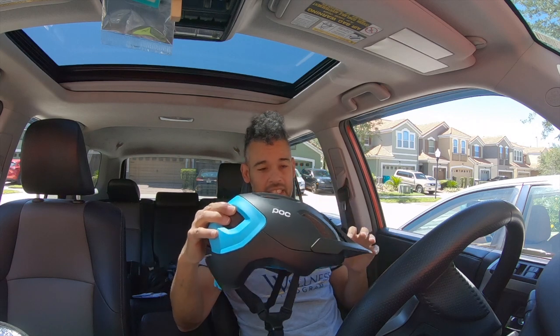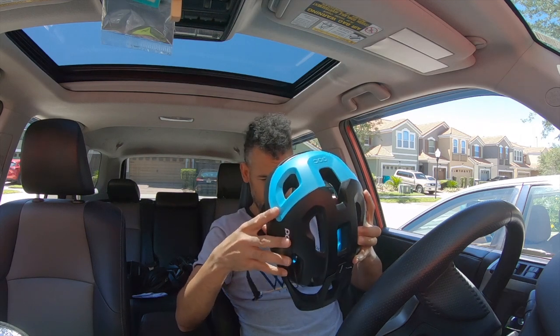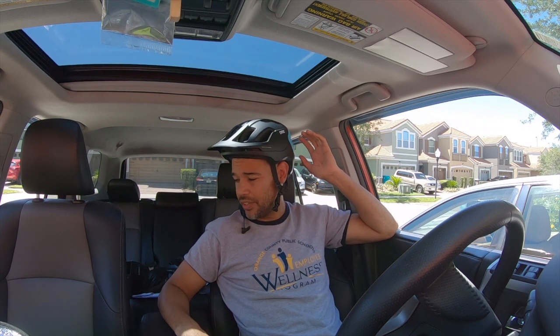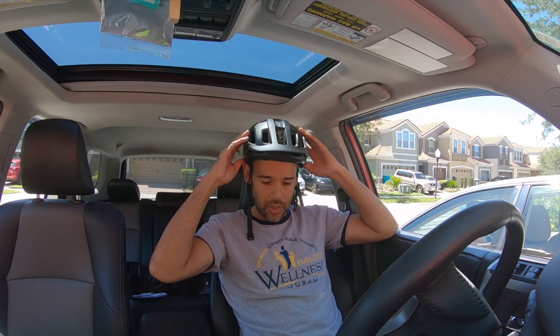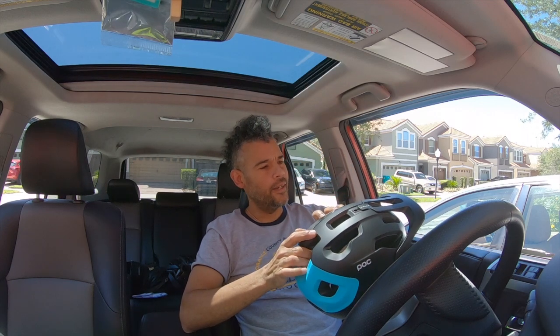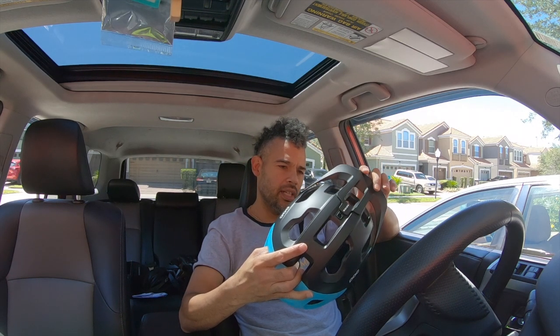I just got this today so I haven't used it yet, but the fit is perfect on my head. This is a medium-large and it fits perfectly — I have a lot of hair right now, but when I cut it, it should fit even better. I like the fit on this one better than any other helmet I own. I measured my head at about 59 centimeters, so if you're around 59 centimeters, a medium-large in a POC helmet should work well for you.